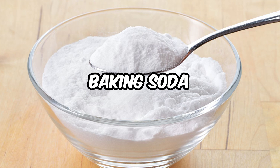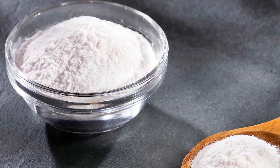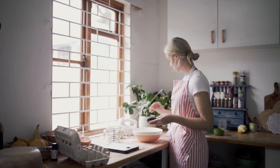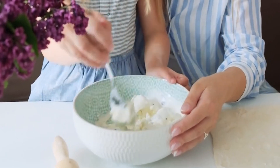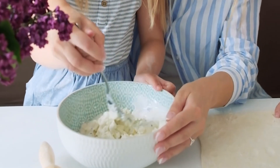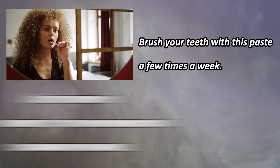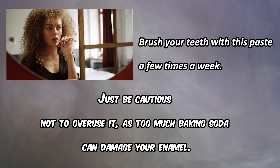Baking Soda. While not an herb, it's a popular natural remedy for whitening teeth. Baking soda has mild abrasive properties that can help remove surface stains. To use it, simply mix a small amount with water to form a paste and brush your teeth with it a few times a week. Just be cautious not to overuse it, as too much baking soda can damage your enamel.